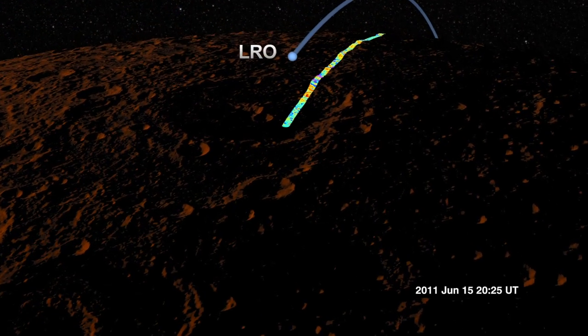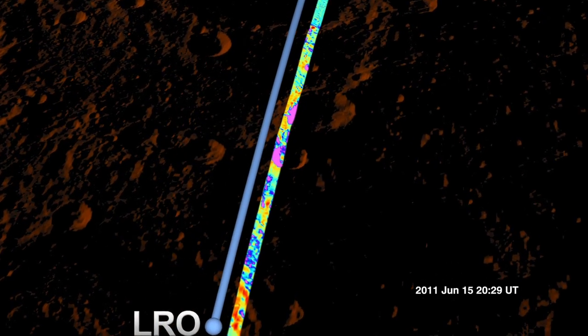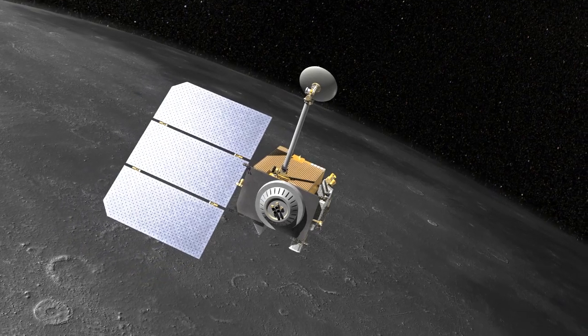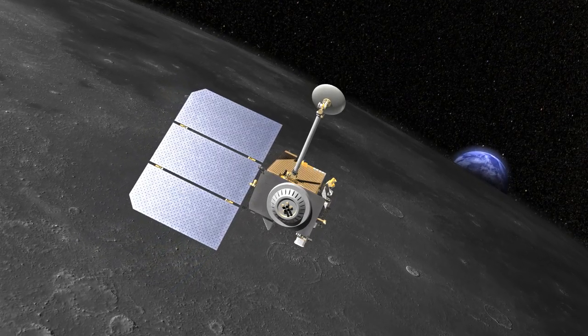By taking these measurements, scientists can infer the size and density of Moon rocks on a very small scale, teaching them new things about the Moon's surface. And while they might not be able to get a view of the solar eclipse from the Moon, they'll still get a look at the Moon that's just as exciting.